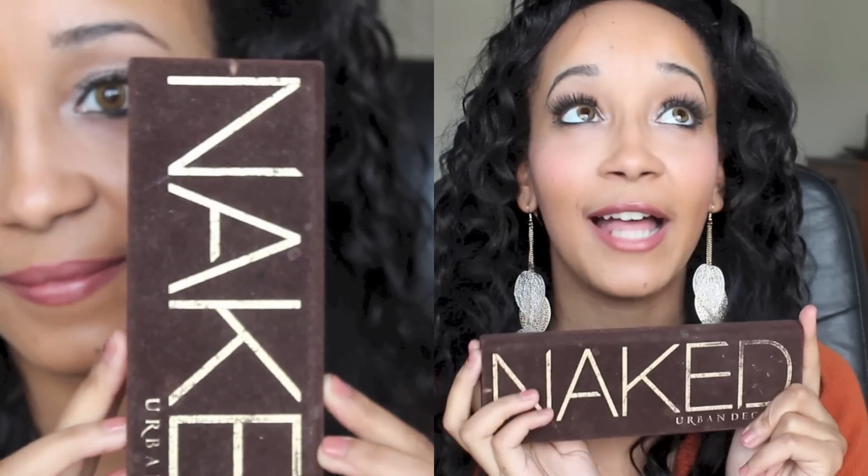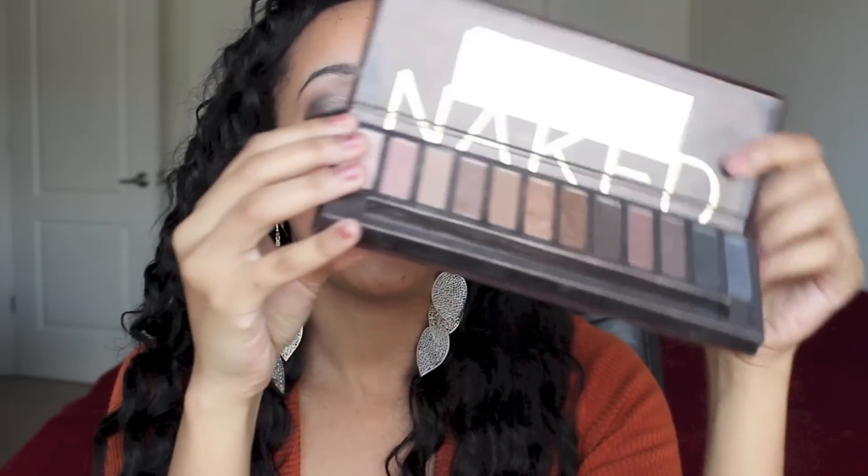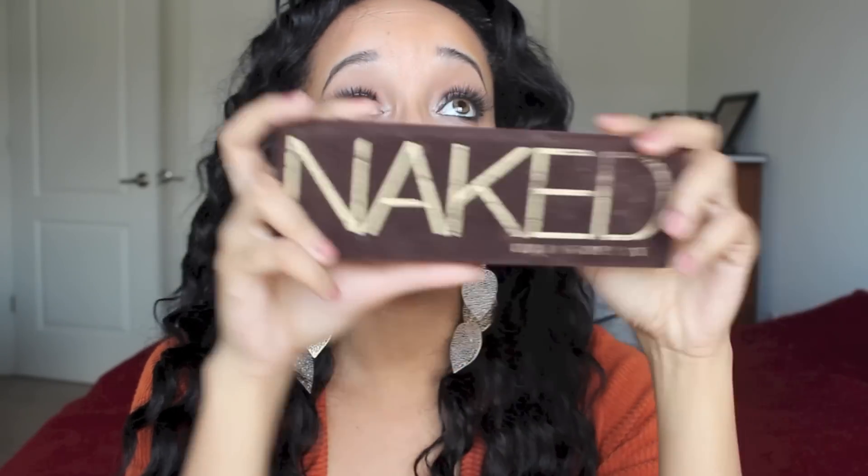Another item I absolutely love and use in probably every single tutorial is the Naked palette. It has so many colors that work great for my skin tone. I bought it in February of last year and I've used it every time I put on makeup — for highlights and everything. I haven't even hit pan on any of the shades; they all still look brand new. It can be a little pricey at $50, but it's worth it. I've had it almost a year, I travel with it all the time, and it has all the neutral colors you could need.